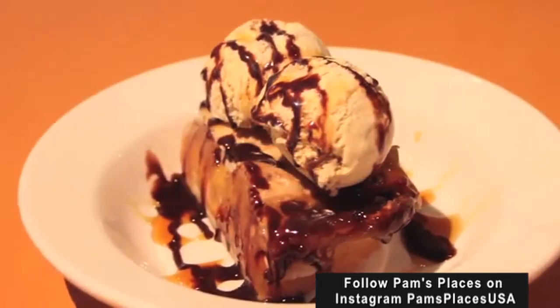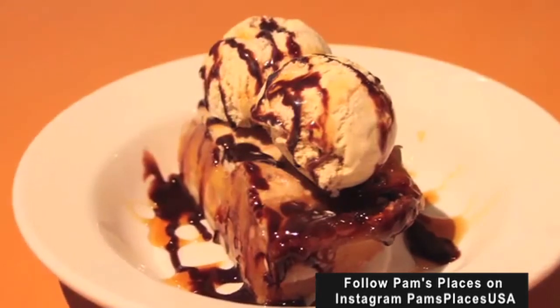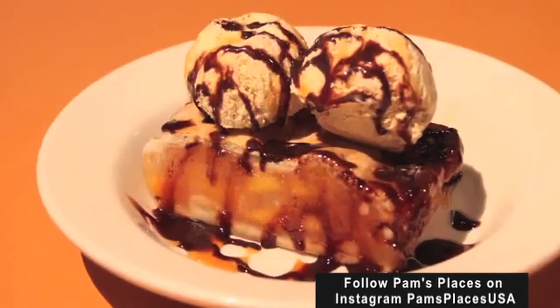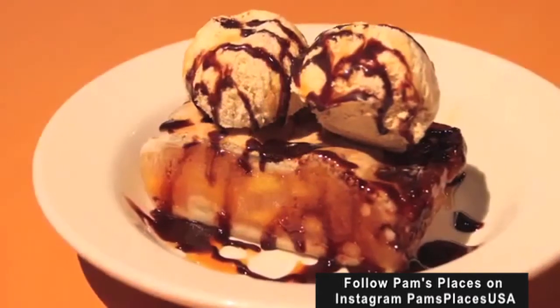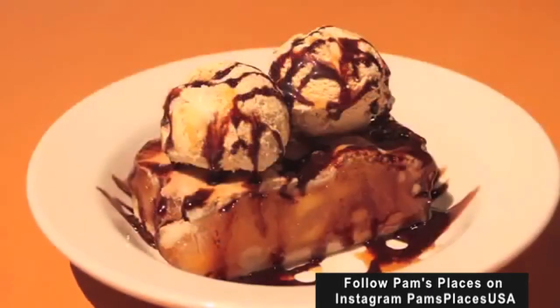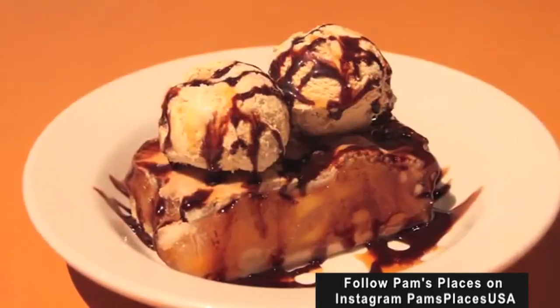It's a peach cobbler with cinnamon ice cream. That's actually our secret — the cinnamon ice cream on top, serving it with the peach cobbler. It's like grandma used to make it, with caramel and a little bit of chocolate topping on the dessert as well. And that gives it a very flavorful dessert.